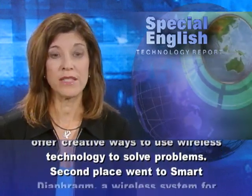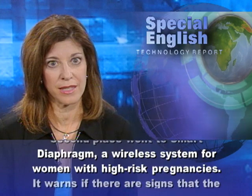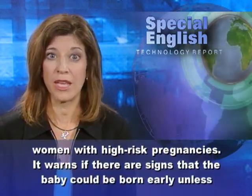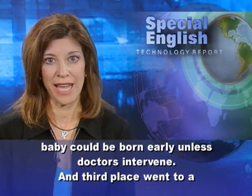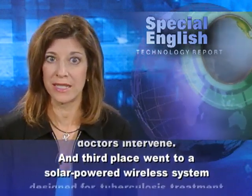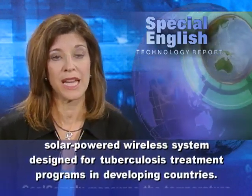Second place went to Smart Diaphragm, a wireless system for women with high-risk pregnancies. It warns if there are signs that the baby could be born early unless doctors intervene. Third place went to a solar-powered wireless system designed for tuberculosis treatment programs in developing countries.